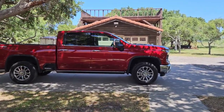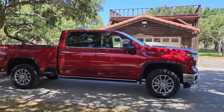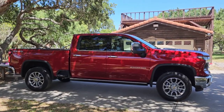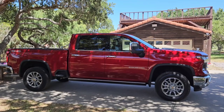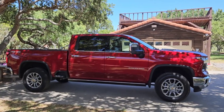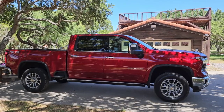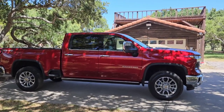Today we're taking this brand new 2024 Chevy Silverado 2500 HD four-wheel drive LTZ package, Duramax-powered truck with the 6.6-liter and a 10-speed Allison transmission out on the road. This thing is super cool.